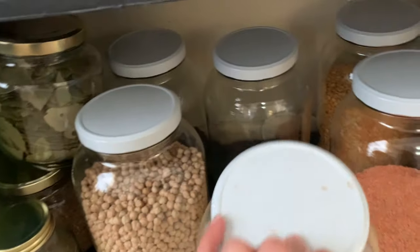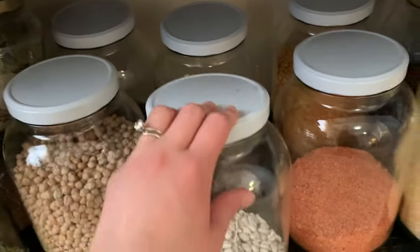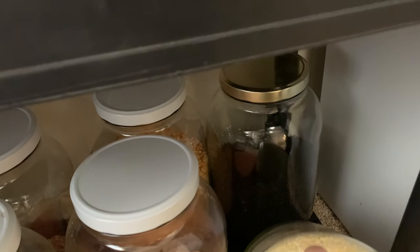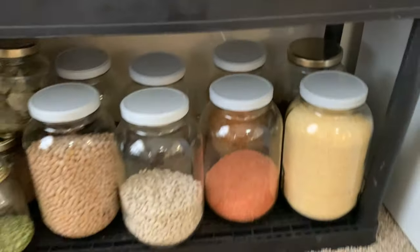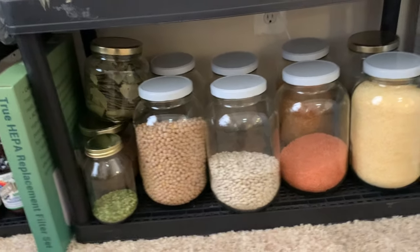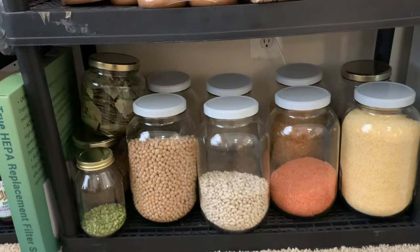Moving on, we have elderberry back here — those are black beans, here it is. We buy our elderberry in bulk and make elderberry syrup year round. I use it as a base to drop vitamins in for my kids — liquid zinc if there's colds going around, liquid vitamin D, that sort of thing.